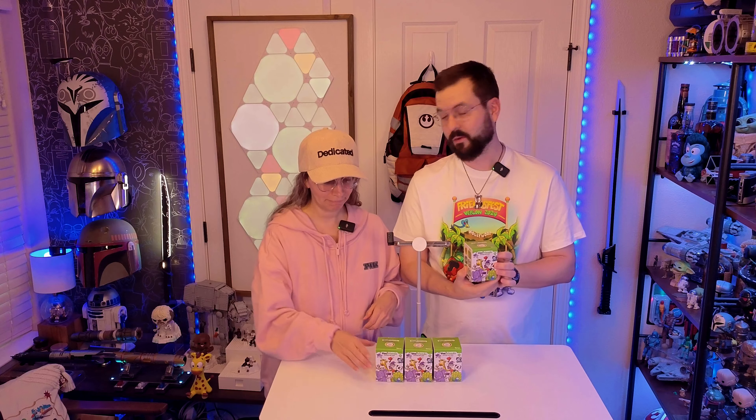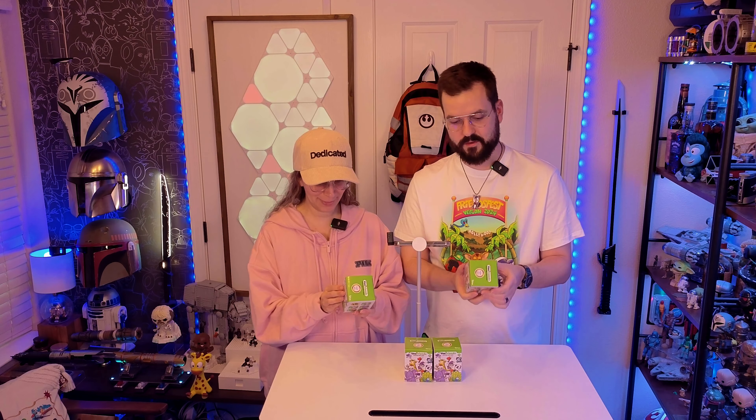Today we're going to open up these VFriends Collectible Mini Figurines. So there's 10 of them that you can get in here. We got four.